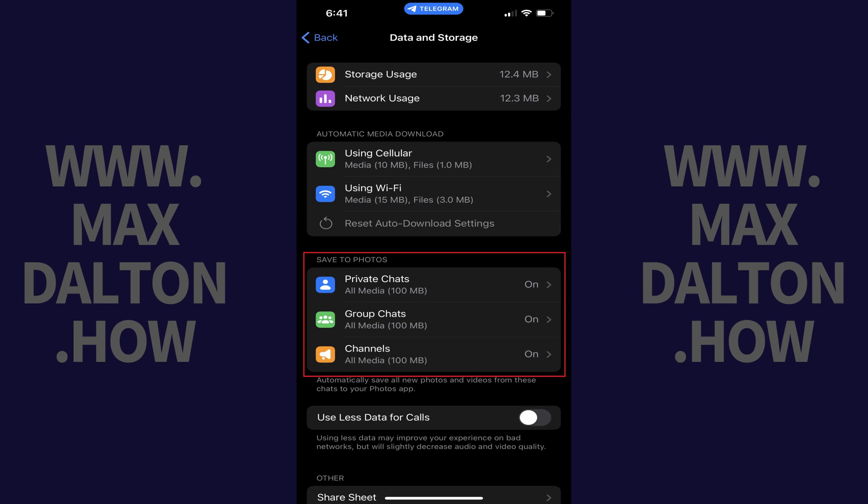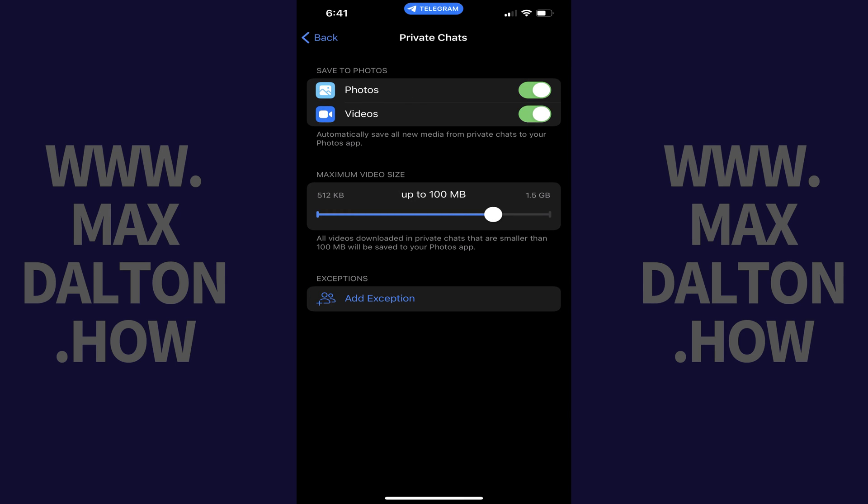Step 3. Navigate to the Save to Photos section and then tap Private Chats. The Private Chat screen opens.